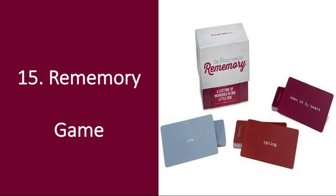Number 15: Rememory Game. I don't think there's a more fun game you could play on your anniversary than this. This game really lets you learn more about your partner by encouraging them to share certain memories based around clues from different playing cards. I've also played this with a large group of family members — it's always a fun and hilarious time.